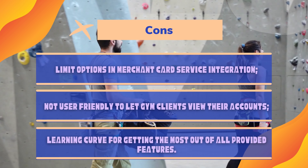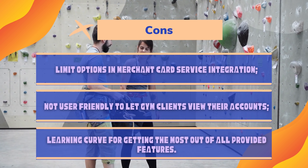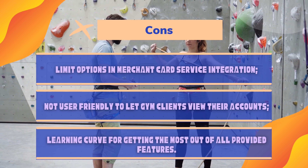Cons: Limited options in merchant card service integration. Not user-friendly for gym clients viewing their accounts. No offline capabilities. UI is a bit clunky. Learning curve for getting the most out of all provided features.